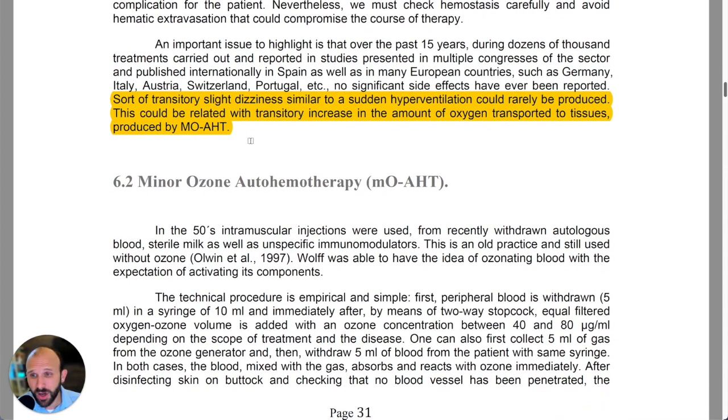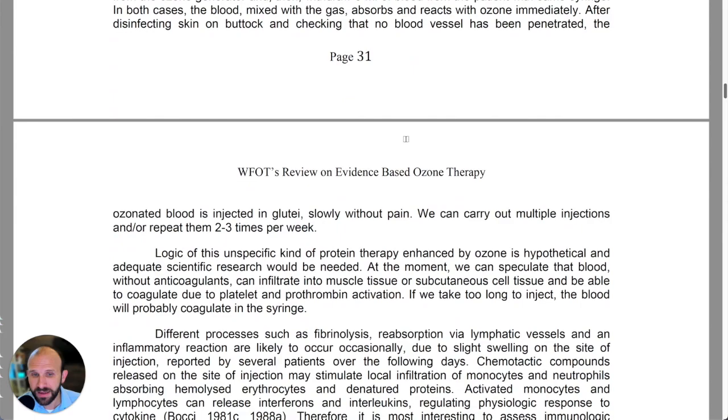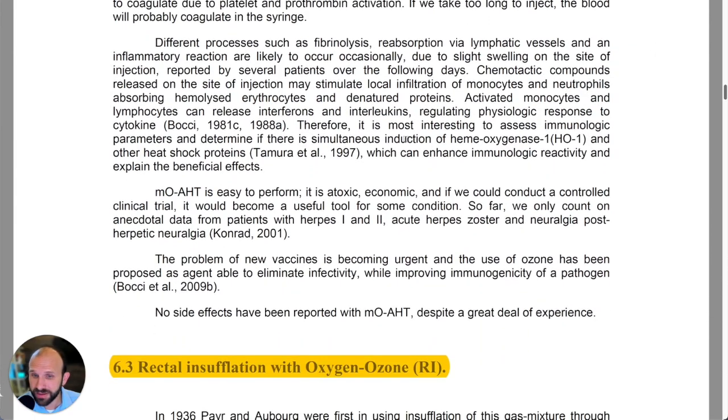They mention there are really no significant side effects. Some human patients experienced some dizziness, which they hypothesized was probably related to a transitory increase in oxygen transported to tissues, though that was just a hypothesis.